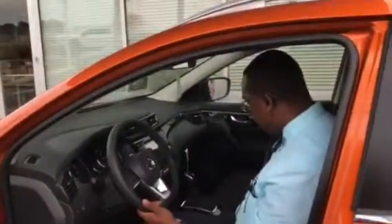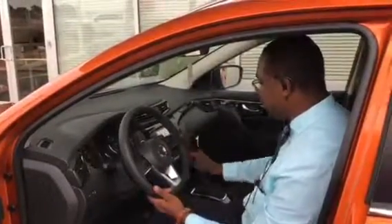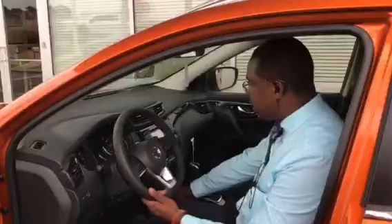It also features heated seats inside as well as dual-zone air conditioning, navigation, as well as auxiliary ports and USB ports for your various devices.